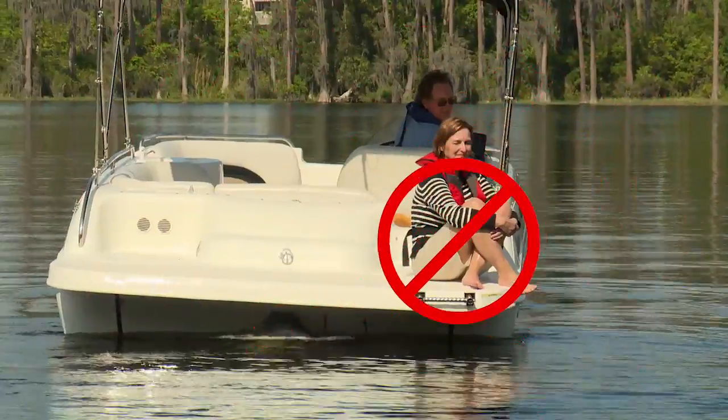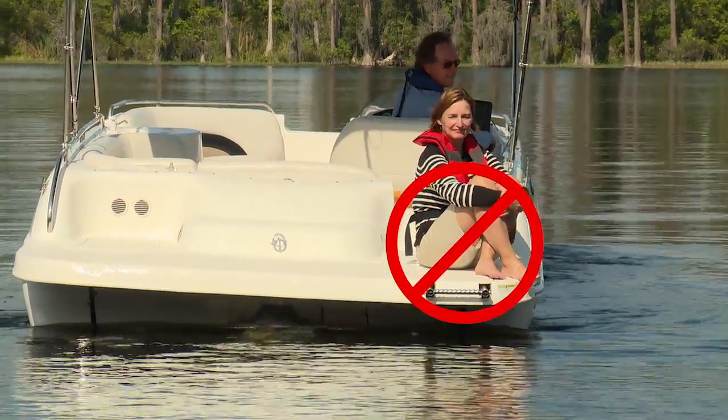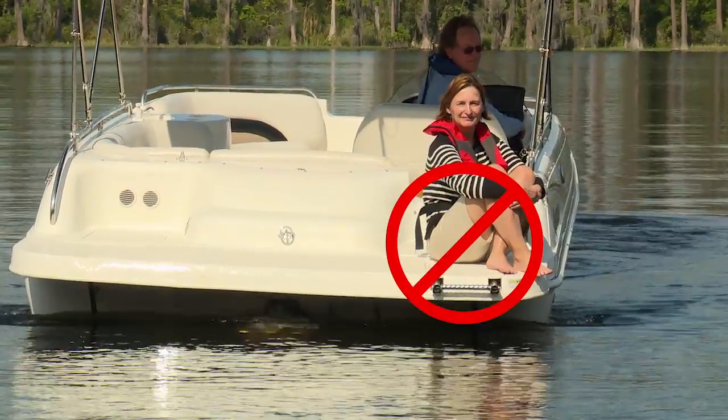A few tips for propeller safety: Make sure your crew is aware of the dangers, especially if they aren't frequent boaters. No one should be on the swim platform during normal boat maneuvering — this includes while docking, cruising, or idling along under power. And finally, skippers, stay aware of your passengers' whereabouts on the boat.